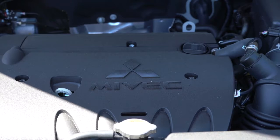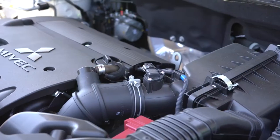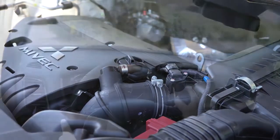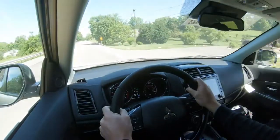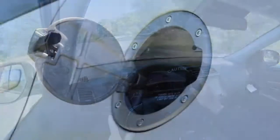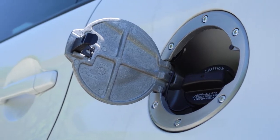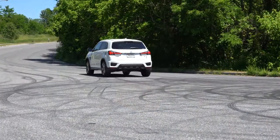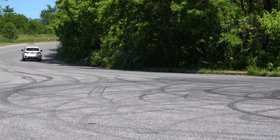The GT trim gets a 2.4-liter naturally aspirated inline four-cylinder with 168 horsepower at 6,000 RPM and 167 pound-feet of torque at 4,100 RPM, also through a CVT. Zero to 60 on that one is approximately 7.9 seconds — substantially quicker. MPG is 23 city, 29 highway for front-wheel drive, and 23 city, 28 highway with all-wheel control. I have the SE today, so let's go ahead and see what the acceleration actually feels like.